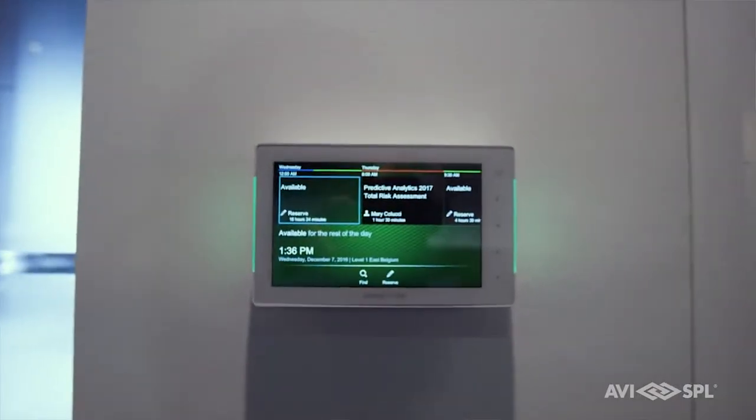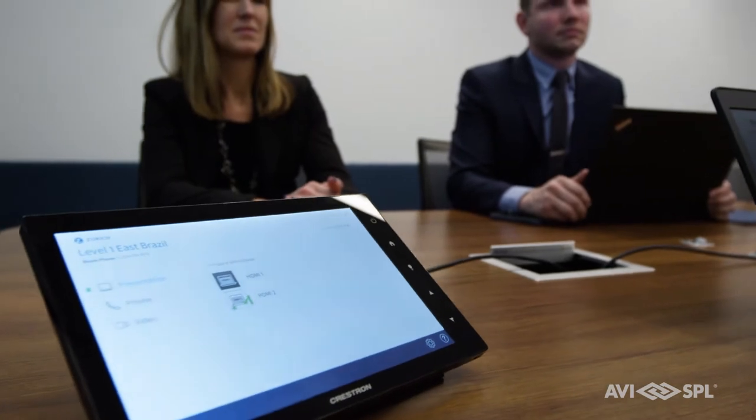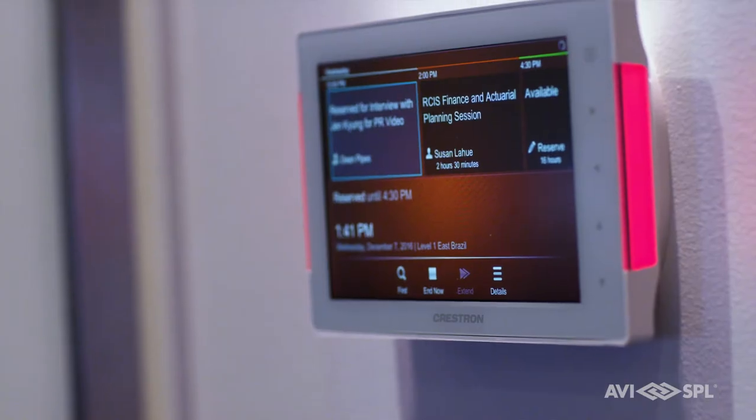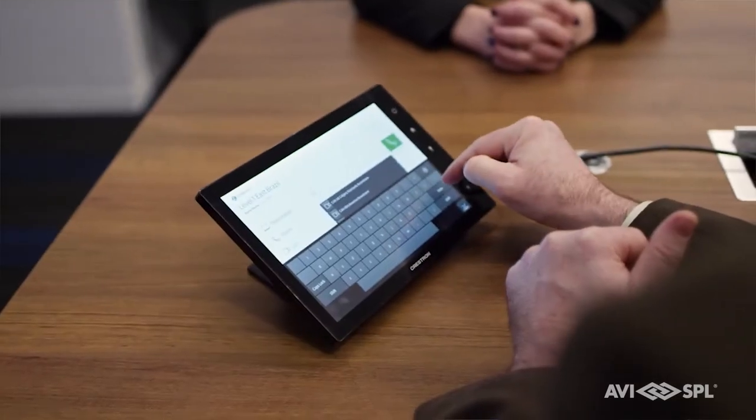Crestron is very much known for control in the room and they extend that out in a simple way to enable huddle spaces to allow local collaboration, and also remotely virtualizing that space and bringing in people that might be outside that organization who need to be in that particular conversation.